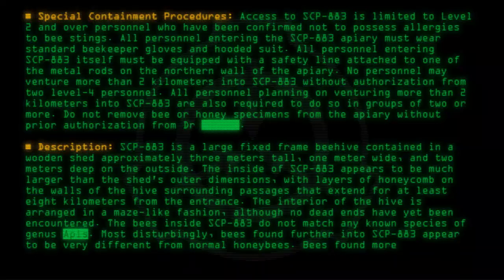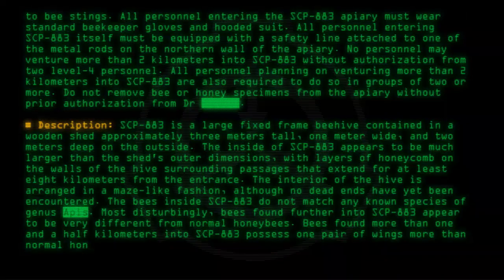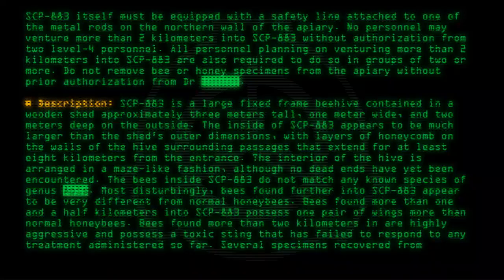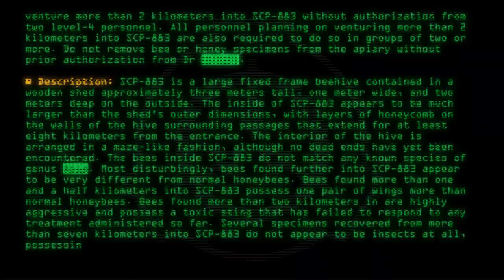Bees found more than 1.5 kilometers into SCP-883 possess one pair of wings more than normal honeybees. Bees found more than 2 kilometers in are highly aggressive and possess a toxic sting that has failed to respond to any treatment administered so far. Several specimens recovered from more than 7 kilometers into SCP-883 do not appear to be insects at all, possessing [data expunged].